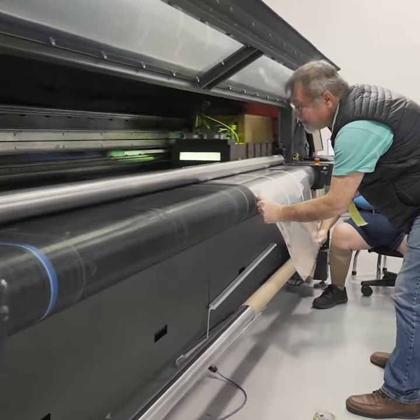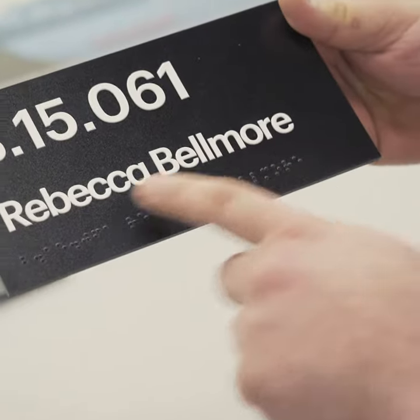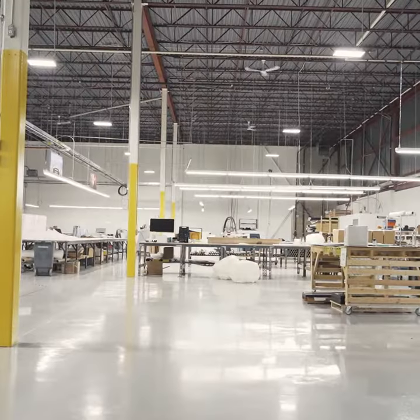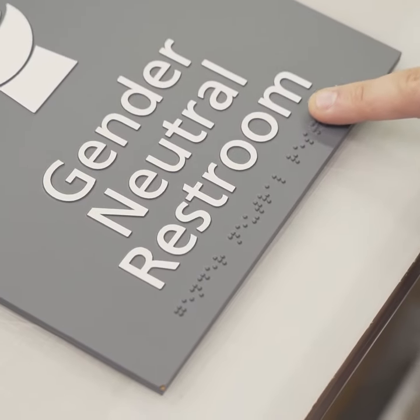We are an experiential graphics manufacturer, so we do custom wall coverings and more recently we've been getting involved in additive printing of Braille, which is essentially 3D printing of Braille. We've been working with CNIB, the Canadian National Institute for the Blind, working with them to ensure a level of accessibility that just simply wasn't there before with traditional Braille manufacturing.